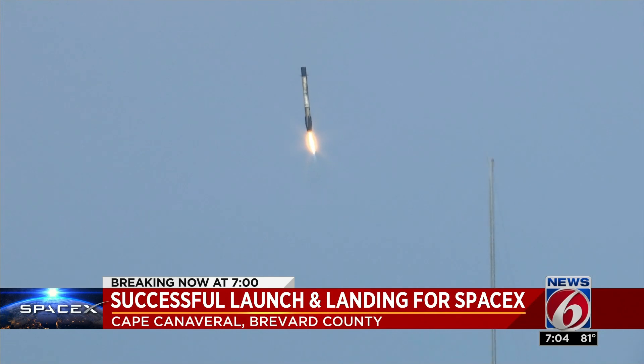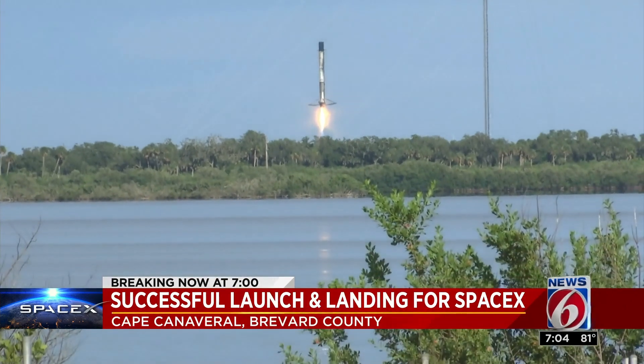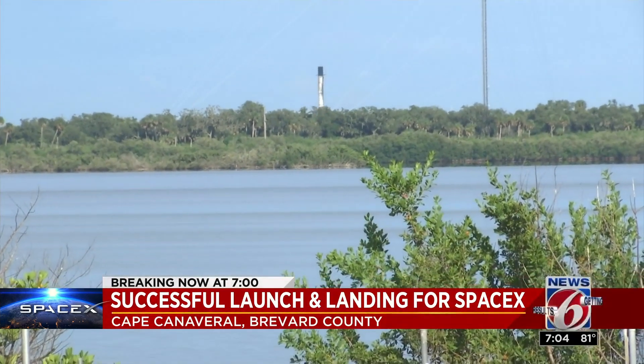Ultimately, a great start to the mission, including a stunning launch from Pad 40 and a sonic boom landing at LZ-1. At Cape Canaveral, I'm James Sparvero, getting results, News 6.